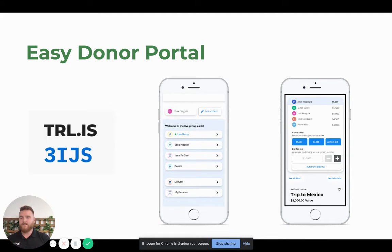All your donors have to do is go to trl.is, type in their four-digit code, and then they're in the auction. They can click the live giving section, which is where the auction is — and you can rename this however you like. We have our silent auction, our items, and donate or fund-a-need — again, whatever you want to title it. What's really exciting is it's all in one place. Your donors don't have to go here for that and there for that. It's go to trl.is, type in the four-digit code, and start donating, start bidding.